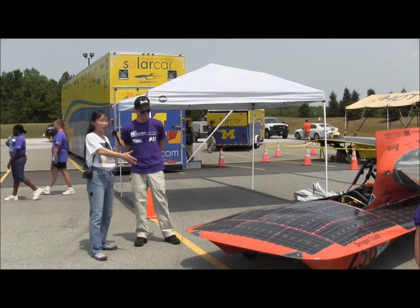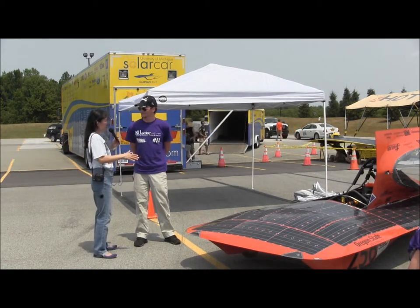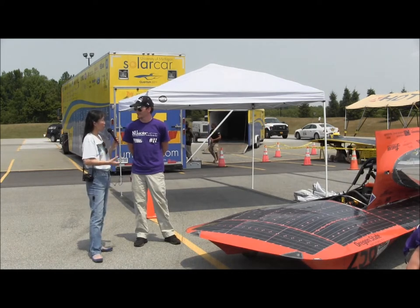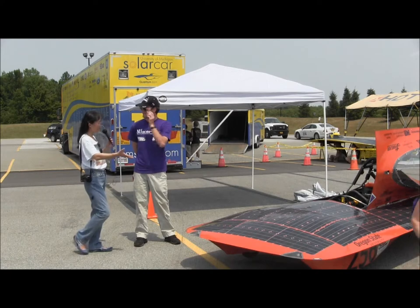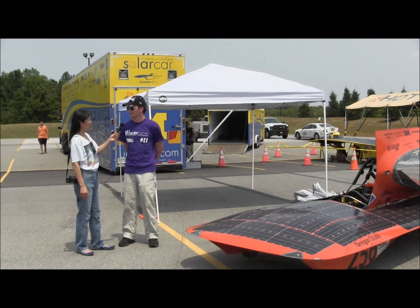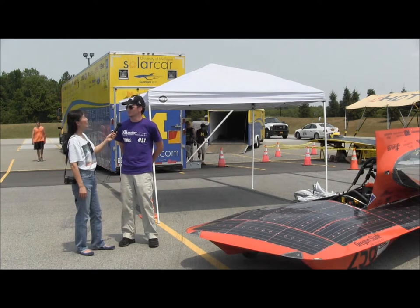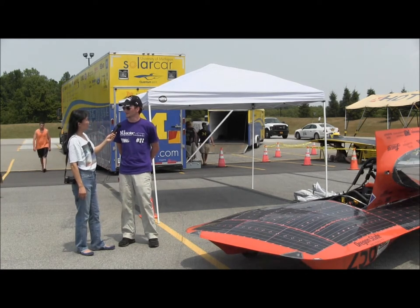What about charging? I see a lot of the cars are set up to charge. Is there any limitation on the number of hours each car is allowed to charge? During the race there are definitely limits on how much you can charge in the morning and evening. There's going to be an observer with every team making sure that you don't charge too much — there are some strict rules during the race.